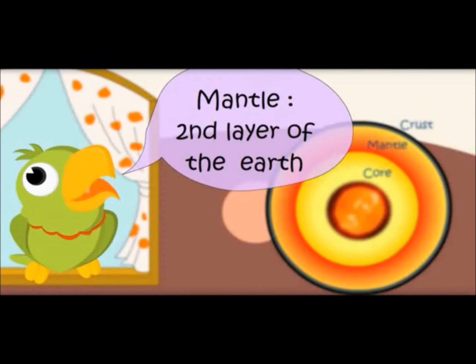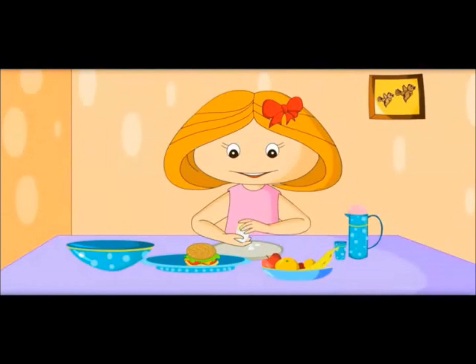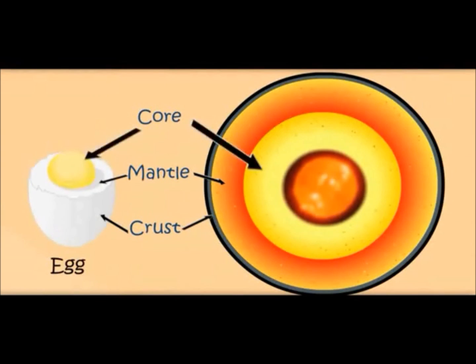Mantle — second layer of the earth. Oh, this is the other layer of the egg. Yes, like an egg, earth also has another layer. It is called the core. The core is the innermost part of the earth.